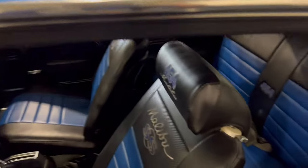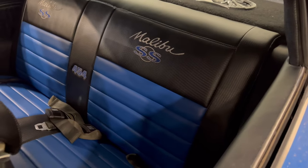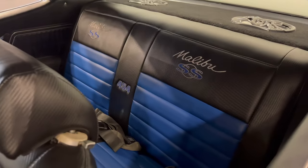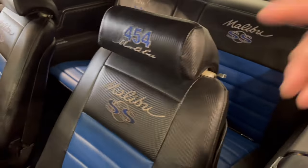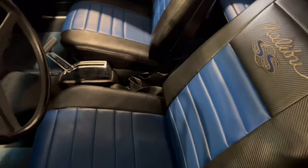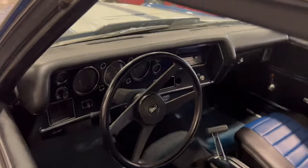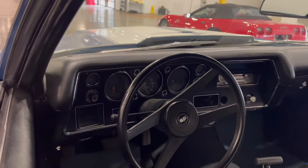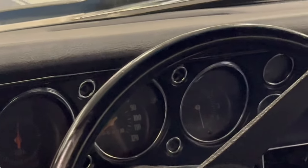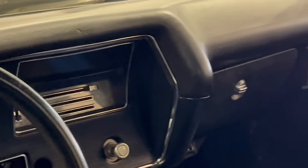Looking into the interior, you see blue with black — it's an SS Malibu but it's got the 454 badging all over the place inside. The headrests say '454 Malibu SS' — sport bucket seats with a floor shifter. Coming around to the dash, I don't see anything too much wrong with it. The speedometer goes to 120, and you can see the air conditioning if this thing has it.